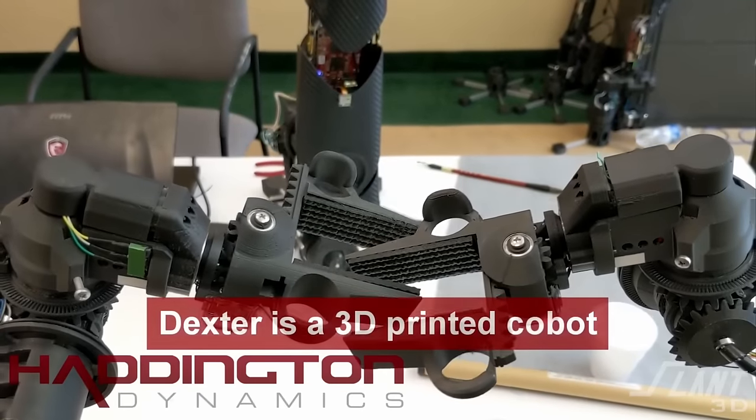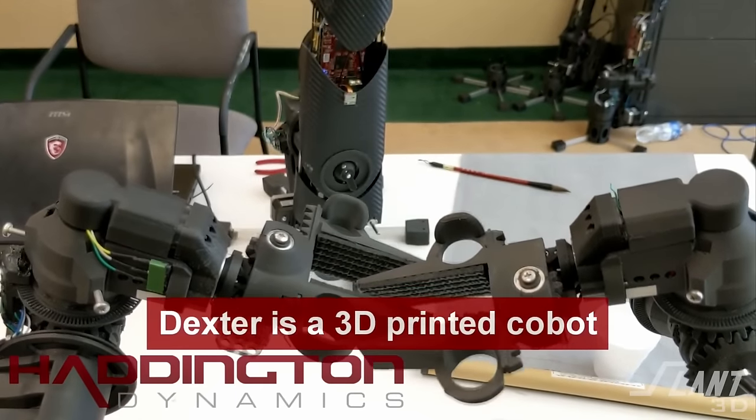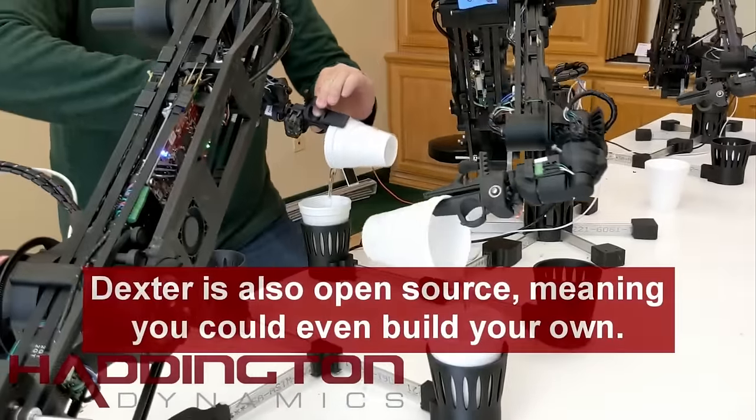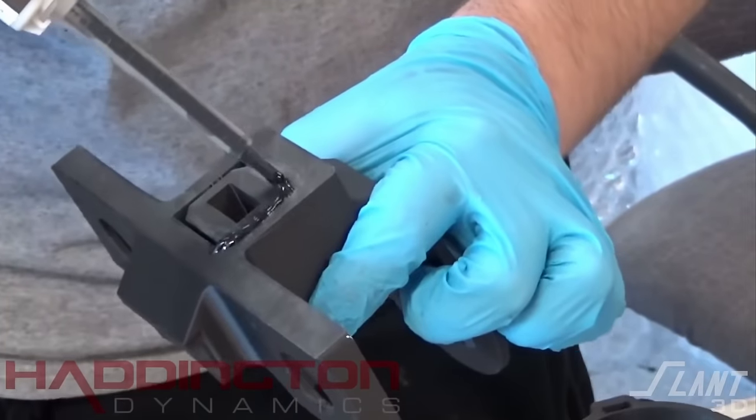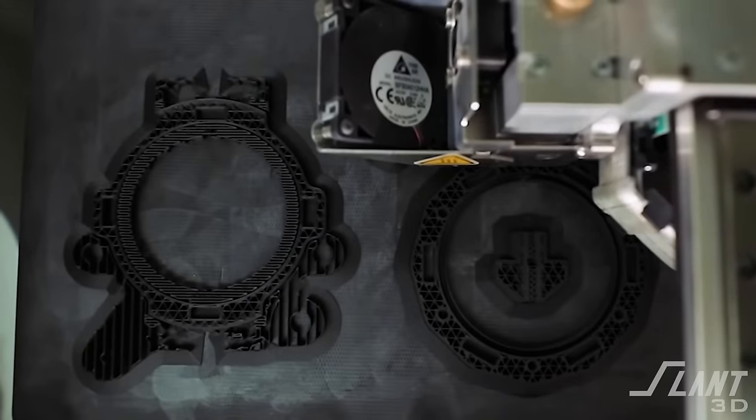So how was Haddington Dynamics able to do this and how did 3D printing really play into it? Obviously, right at the start, 3D printing was an integral part of the robot and kind of a selling point for it. They were actually selling kits of the robot, so any hobbyist who was technically capable would be able to 3D print parts for the robot arm.